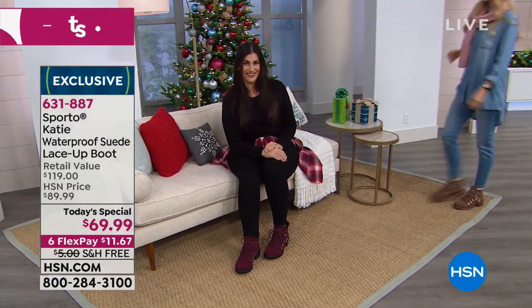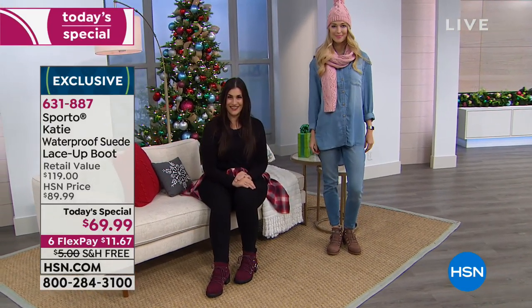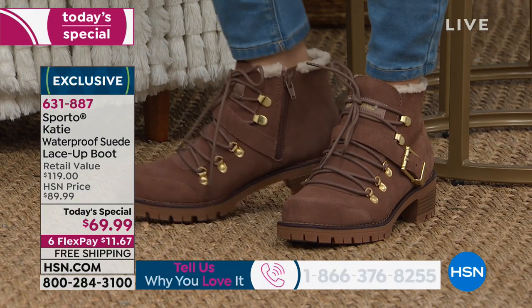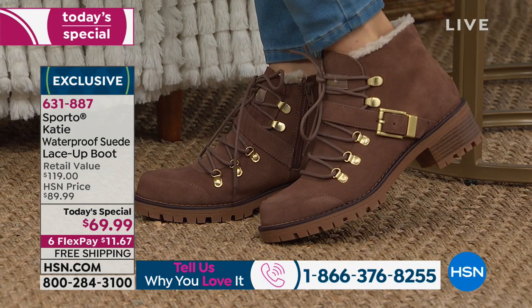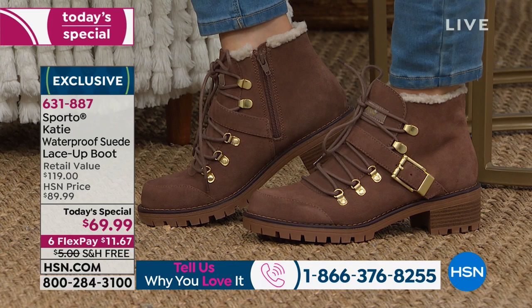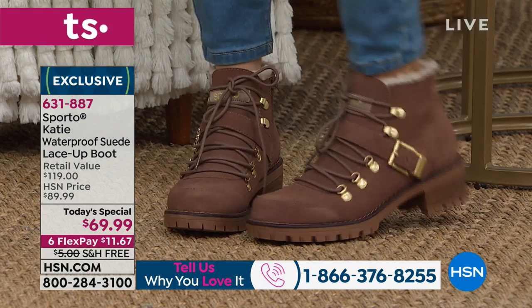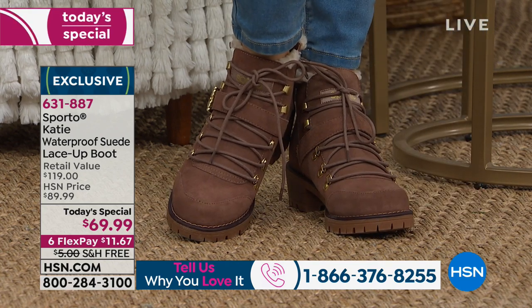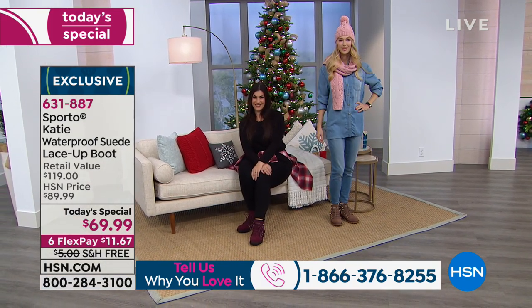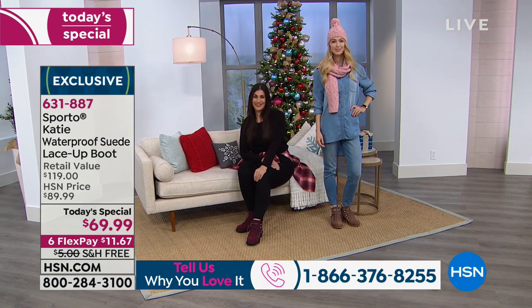It's a great boot for out west as well. You think about being out in rugged terrain — we had someone who called us from Sedona. This would be a perfect boot to wear out there. You could totally go hiking in this — maybe not a 10-mile hike, but a one or two mile hike, yes, go for it. It has that hiking vibe, which I love, but it's not just that look. You can really make this work with so many different outfits.